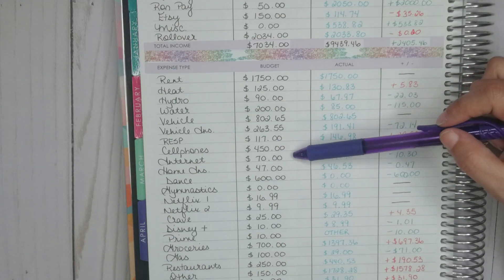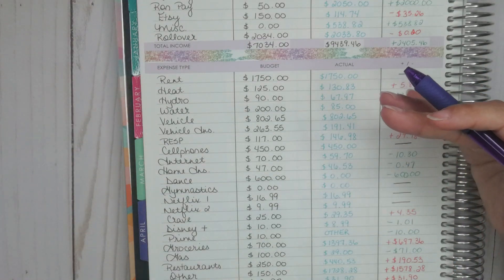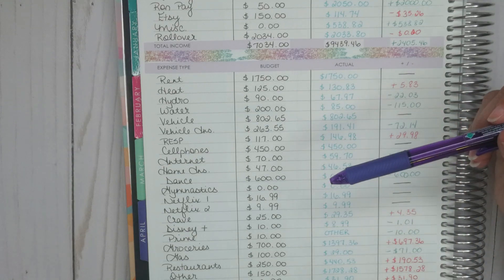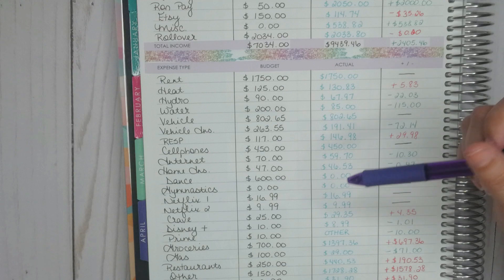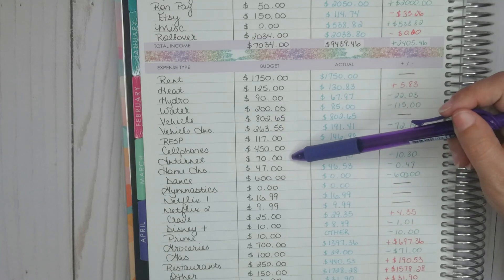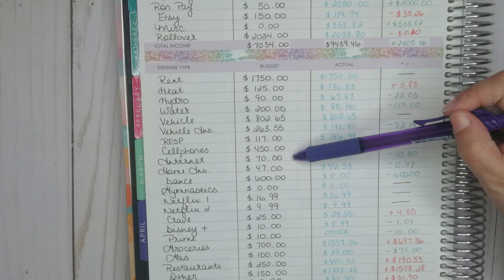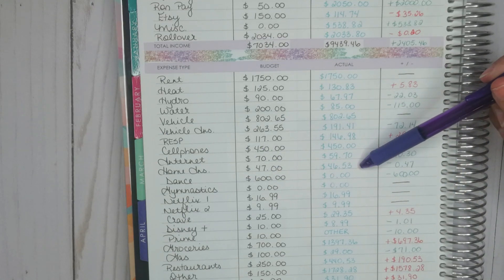Our internet will be the same for May, but starting in June it will go up because when we first got this plan our children were very little and didn't need much bandwidth. Now that they're older with their tablets, and especially now doing all their homework and Google Meets with teachers at home, our internet is constantly lagging. We've increased our plan, so it will go up to about $85 — just under $20 more.